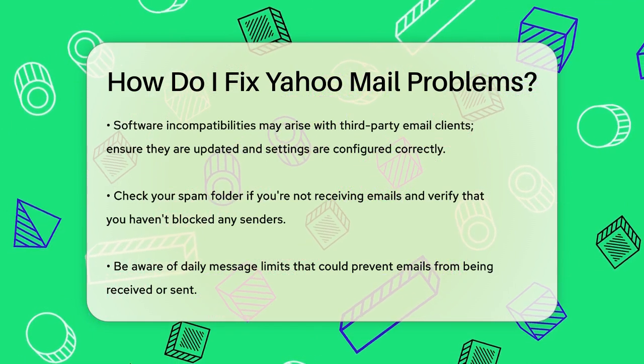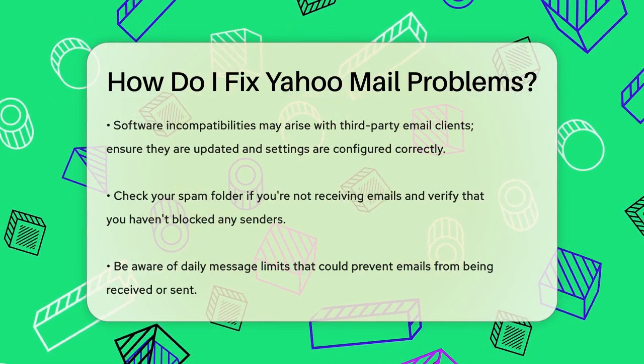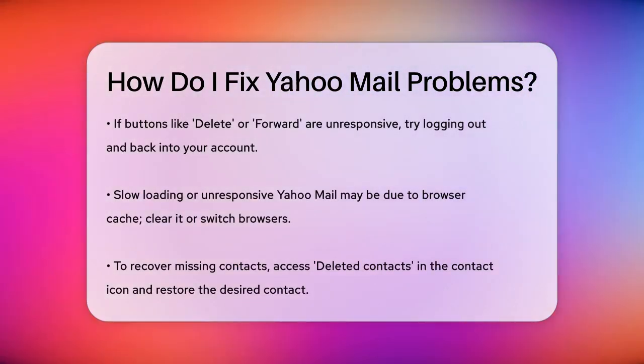If emails are stuck in your inbox, it could be due to exceeding the daily message limit, so keep an eye on your notifications for any limit warnings.